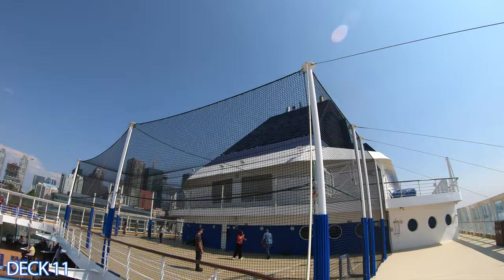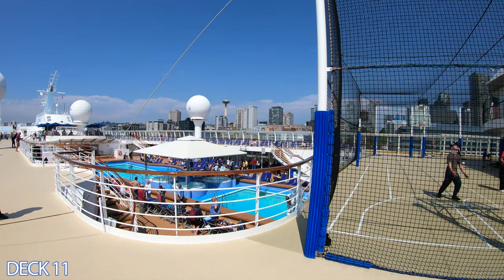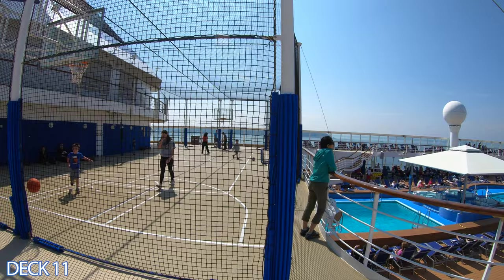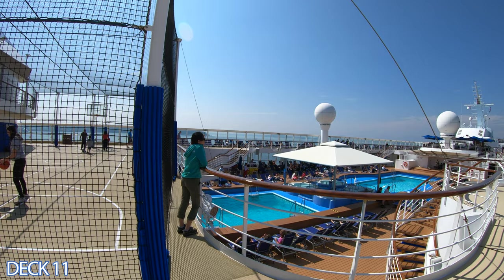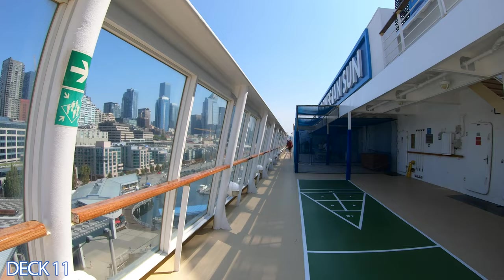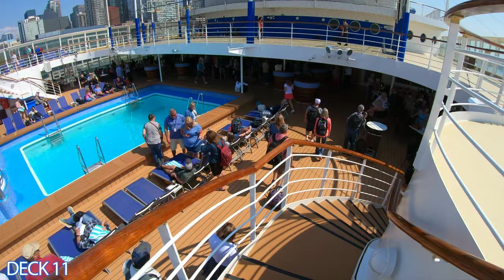Right here is the basketball court. It is a full court and they offer other activities here as well, such as soccer, dodgeball, and other fun games. You'll also see these activities on your app. When you get on board, if you don't have it downloaded yet, make sure you download it right away because you're going to use that every single day. You'll notice that the basketball court is directly above the pool area. Right around the corner from the basketball court are the ping pong tables. Keep your eye out if you're competitive because you can get into a tournament.